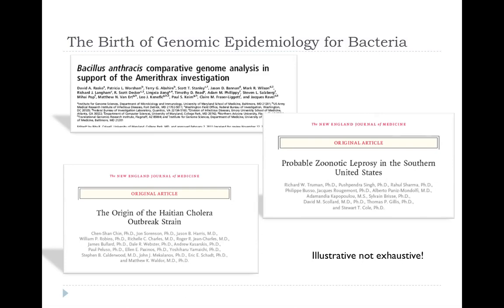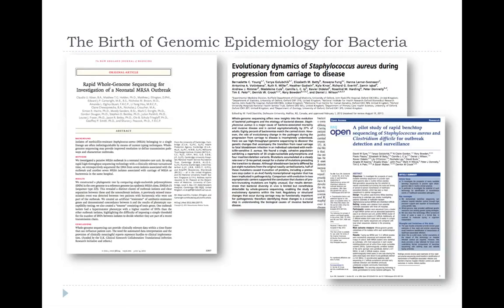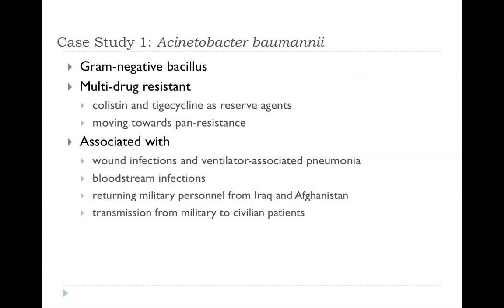That's just an illustrative list — there are plenty of other examples. Closer to home in terms of hospital infection: looking at neonatal MRSA outbreaks, Staph aureus carriage and how it progresses, and looking at benchtop sequencing applications with C. diff and Staph aureus. Now I'm going to give you some examples from our own work.